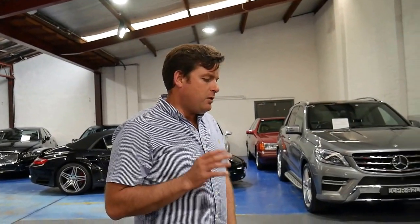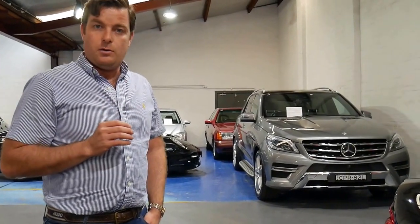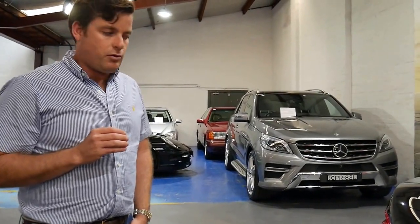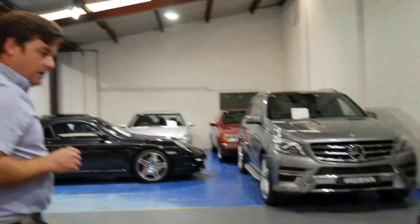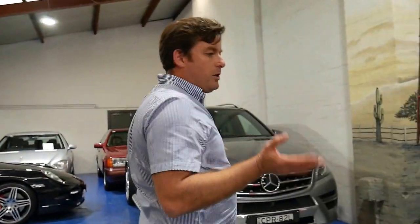If you have been looking at C-Classes, there are many different models available — there's C200s, there's C220 diesels. If you have not driven one, do yourself a favour and go and have a drive of the C280; I think you'll be very impressed. I can also tell you based on experience that the fuel consumption is very good. You may think you want a C200 and don't want to spend the extra money on fuel, but because the C280 is not working very hard, the fuel consumption is almost exactly the same as a C200 compressor.